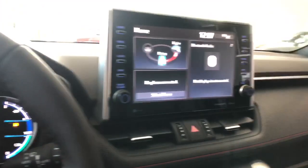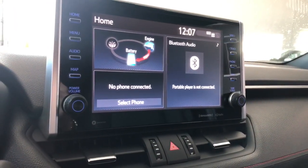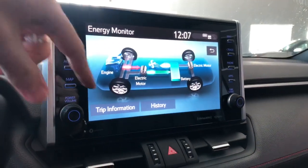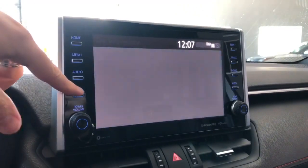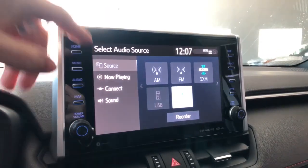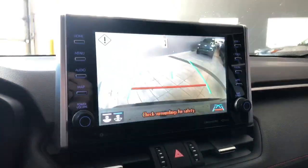On the home screen you'll see any audio that's playing along with your energy monitoring — you can see how much battery you have left and where power is being sent. You can also check trip information. In audio you have standard AM and FM, Bluetooth and USB phone connectivity, and the RAV4 supports Apple CarPlay and Android Auto. Going into reverse brings up the backup camera.